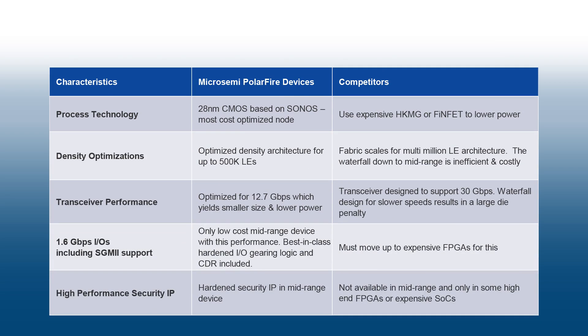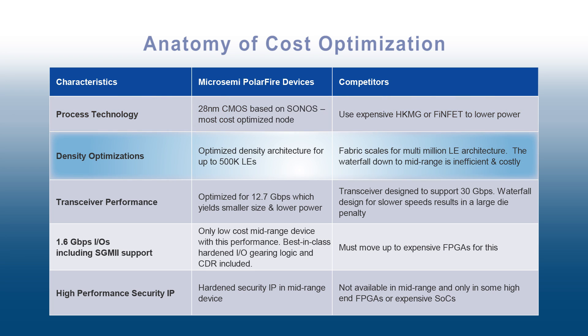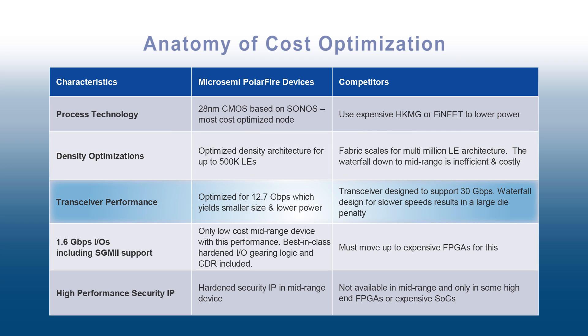The architecture is developed with a 28 nanometer CMOS process embedded with Sonos non-volatile technology. We have purpose-built the family for mid-range densities spanning from 100k to 500k LEs, with transceivers optimized at 12.7 gigabit in an area-efficient footprint.